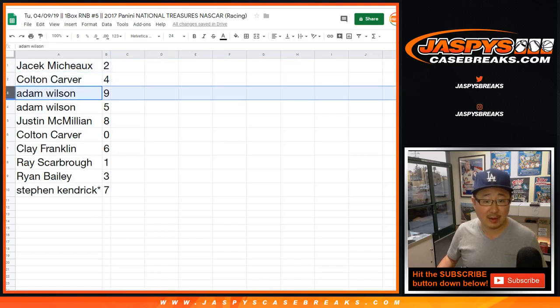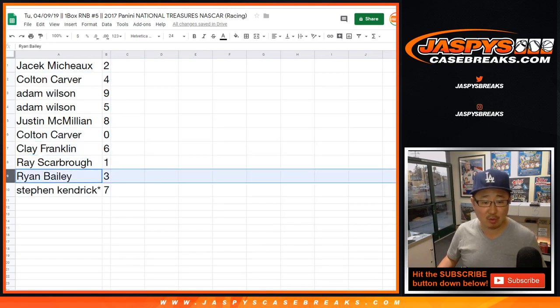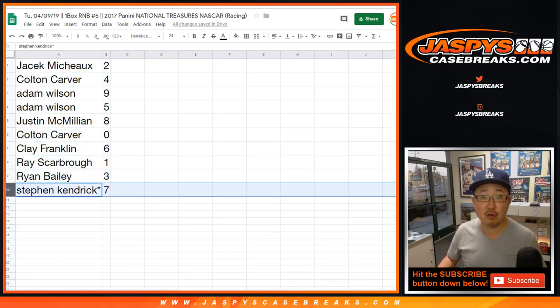Yasik got two. Colton with four. Adam Wilson got nine and five. J-Mac with eight. Colton with zero — any and all redemptions go to you, Colton. Clay Franklin with six. Ray with one. Ryan with three. And Stephen K., last ball mojo, seven.